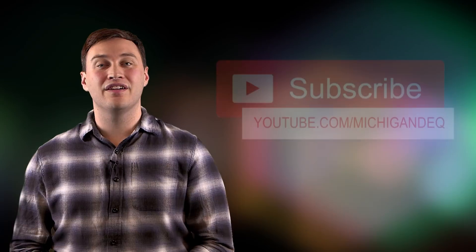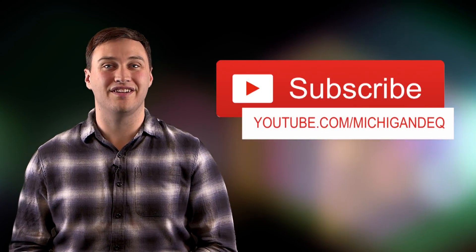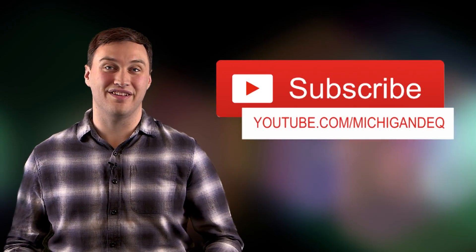While it's had its challenges and taken many hours of testing, planning, and training, we stand before you today to say that Rad Responder can be successfully incorporated into radiological emergency response programs. Want to hear more about the interesting things we're doing here in Michigan? Subscribe to our YouTube channel at youtube.com/michigandeq. We look forward to connecting with you.